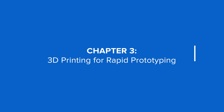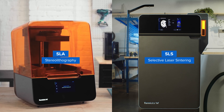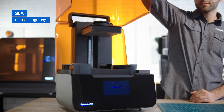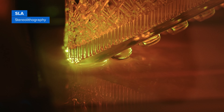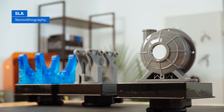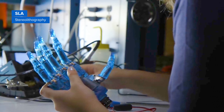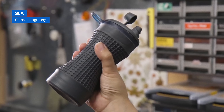3D printing for rapid prototyping. SLA and SLS are two of the most popular 3D printing solutions for rapid prototyping. Stereolithography, or SLA 3D printers, use a laser to cure liquid resin into hardened plastic parts with high resolution and accuracy, clear details, and smooth surface finish. SLA is a great option for highly detailed prototypes requiring tight tolerances and smooth surfaces, such as concept models and functional parts. SLA printing also offers the widest range of materials.